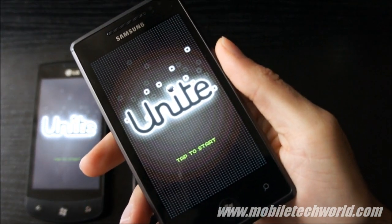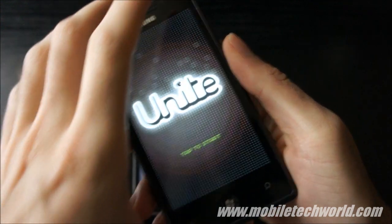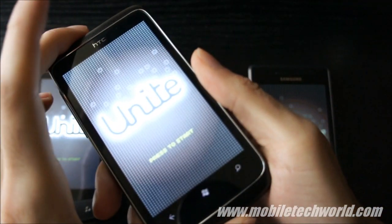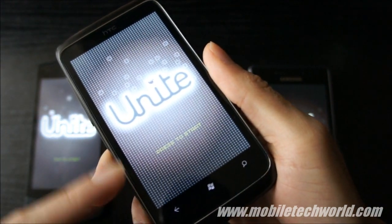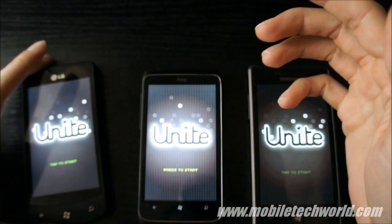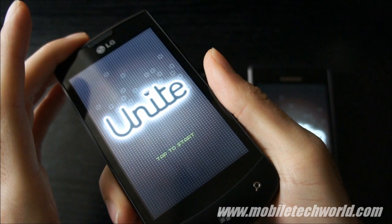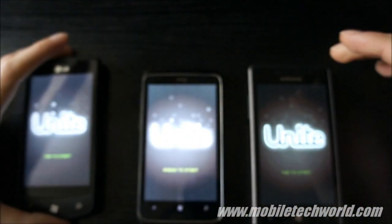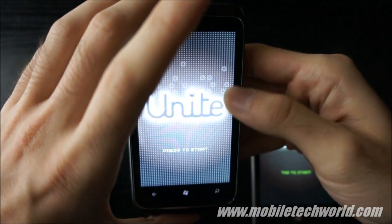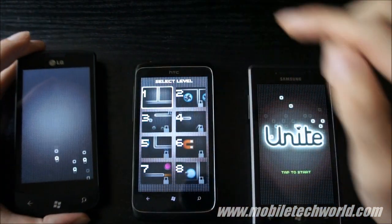Nice standing on the Super AMOLED, nothing much on the Trophy, and nothing on the LG Optimus 7 either. The colors on the Trophy are a little bit better than on the Optimus 7.